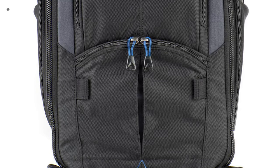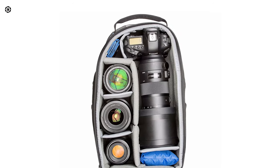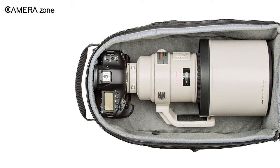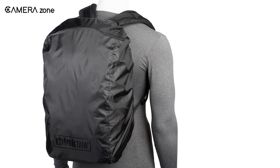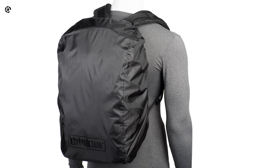There is a front flap to access all your gear. It also comes with fully customizable interior dividers so you can organize the interior according to your needs. To protect your valuable gear from rain or dust, there is a seam-sealed rain cover including a dedicated pocket.